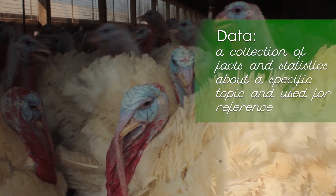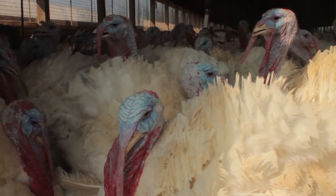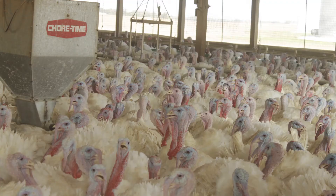From there it goes to the science of what we have in the building, which is monitored through a Turkey Track system, which gives us real-time input, data, the ability to graph that data, and to see what is happening.